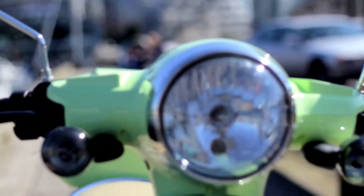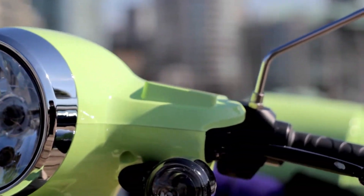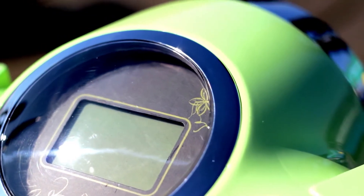The headlight is attached to the steering mechanism, so it makes it very easy to see where I'm going. Large backlight digital dash, LED turn signals.